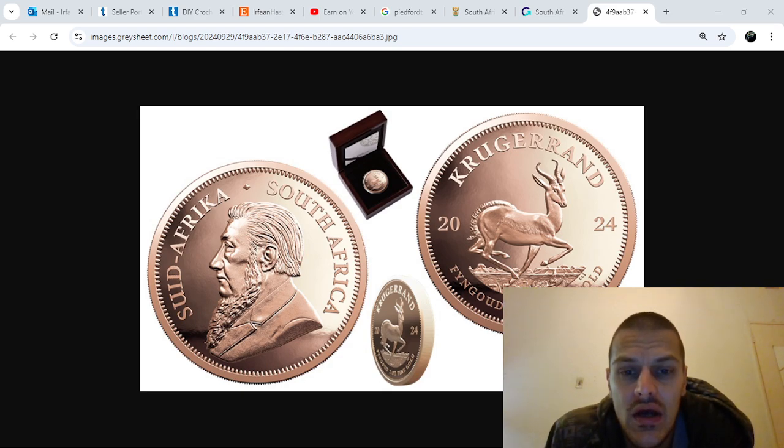A pied fort coin means it's the same diameter as the original coin but twice the weight. There are only 200 of these being minted, which makes it super rare and a very limited edition. It's a two-ounce 24-karat fine gold coin released from the South African Mint or South African Rand Refinery. Only 200 are available, and I presume all of them are already spoken for.